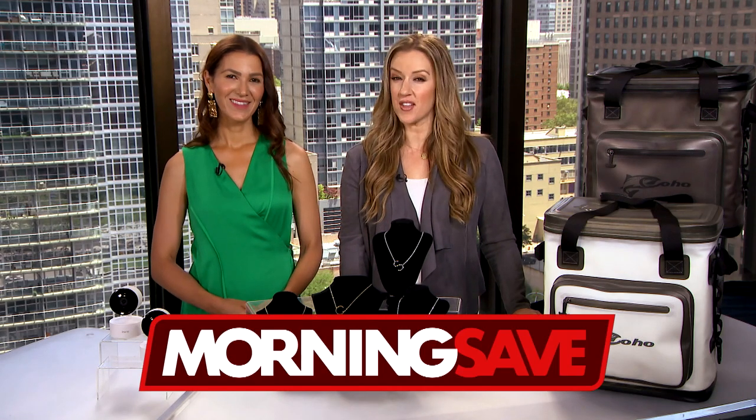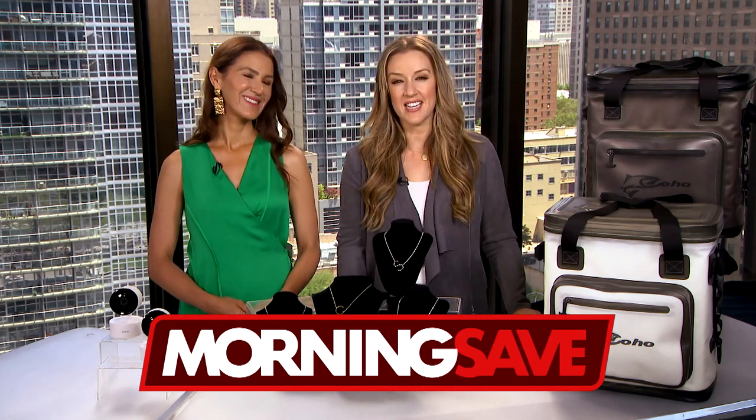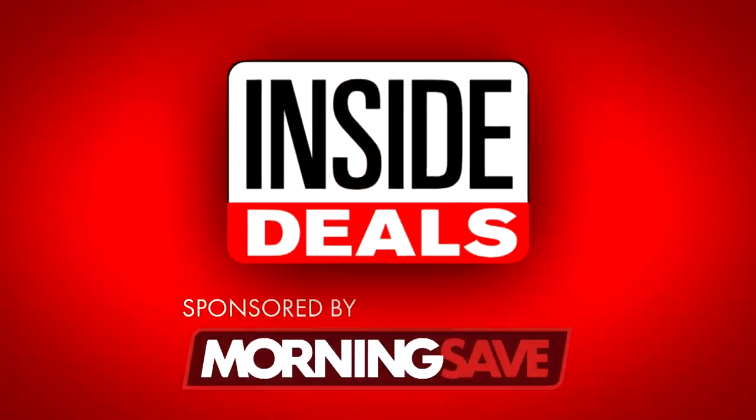We've teamed up with MorningSave.com and their lifestyle expert, Anna D'Souza, who's here and ready to share some amazing inside deals at deep discounts.